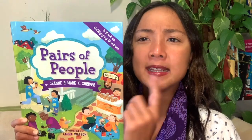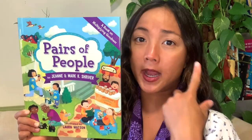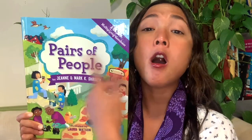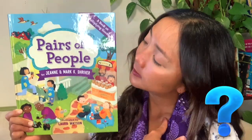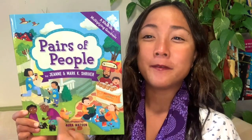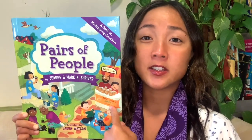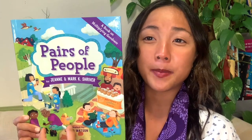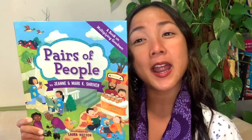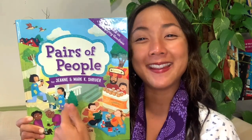Can you tell me, my friends, how many people all together do you see on this cover? I see one, two, three, four, five, six, seven, eight. There are four pairs of people — one pair, two pair, three pair, four pair. All together, that is eight people in all. Some of you might have even noticed there's a pair of duckies up here.